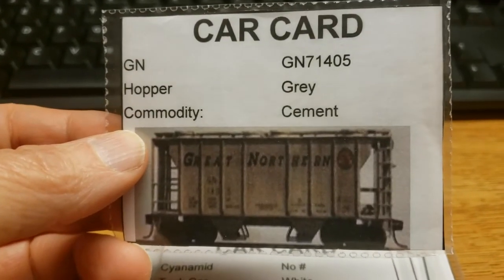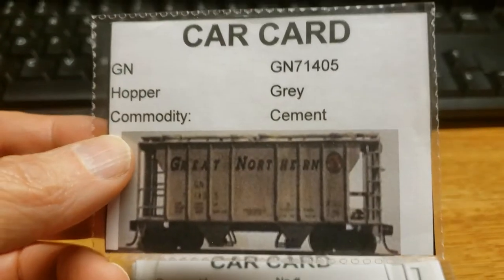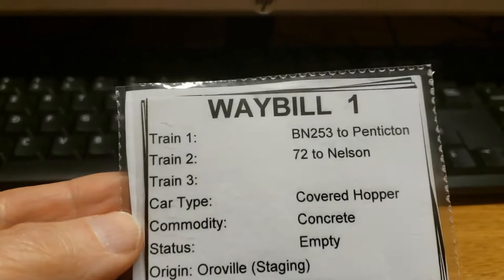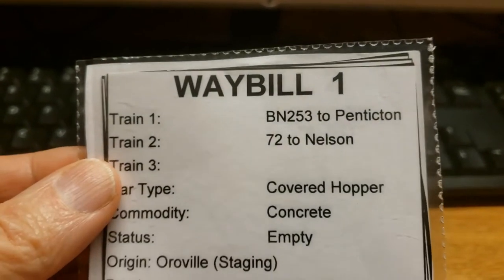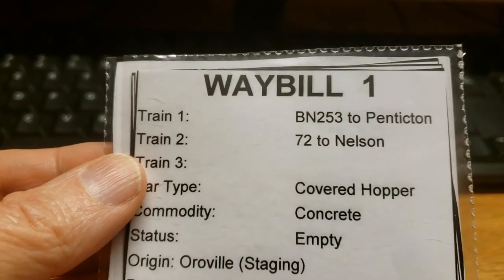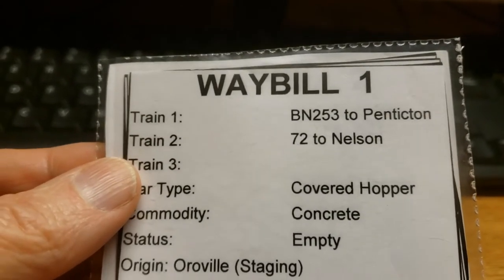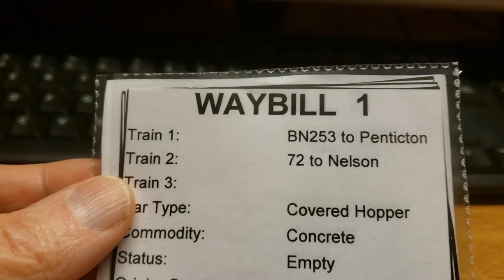There's the commodity — cement. It's gray, so it's just a very quick reference. Now if I flip it over, you'll see it looks like it's traveled a bit this operation — it may have been on Burlington Northern 253 to Penticton.